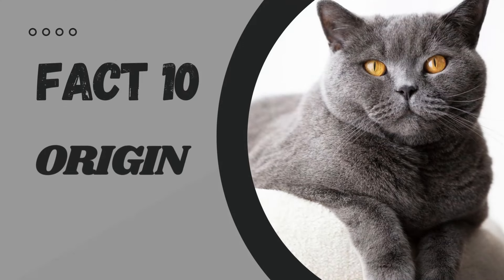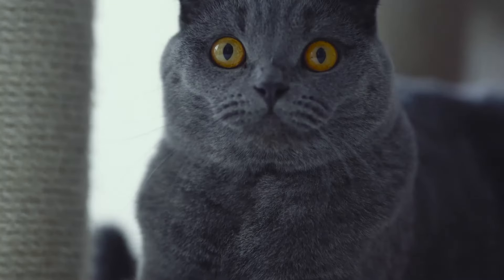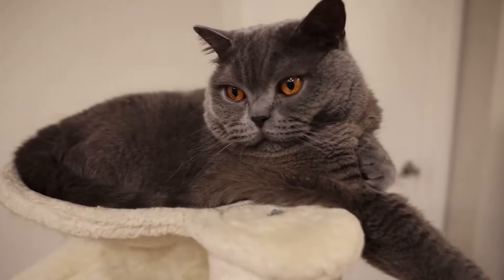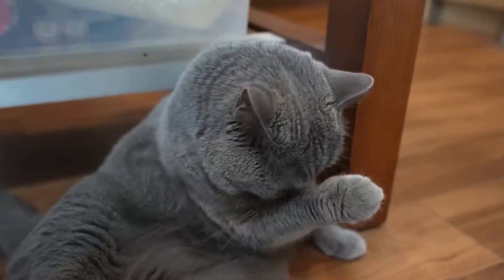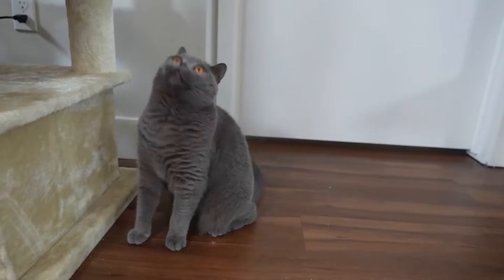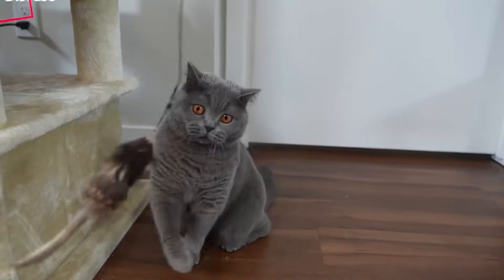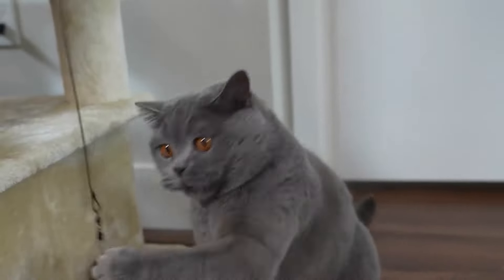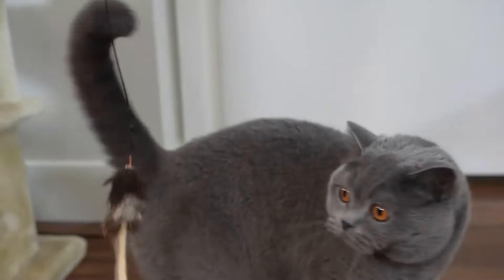Fact number 10: Origin. Let's kick off our countdown with the origin of British short-haired cats. These felines are one of the oldest cat breeds in the world, with a history that dates back to Roman times. The breed is believed to have originated in England and was originally bred to catch mice and rats. Talk about a handy pet to have around the house — they can catch mice and rats and maybe even pay the rent.